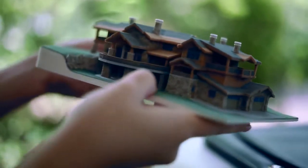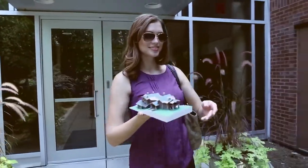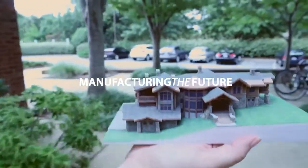We want our designs to say something, and the ProJet 4500 gives them a voice. That's how we perfect our work. That's how we manufacture the future.